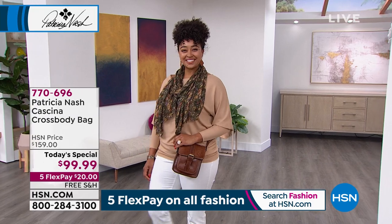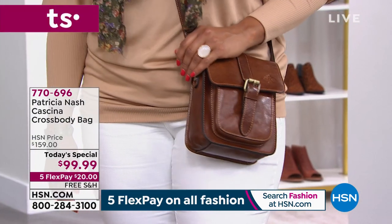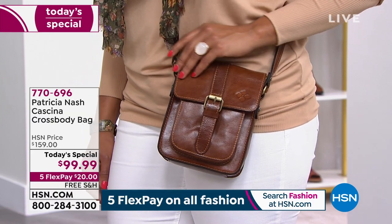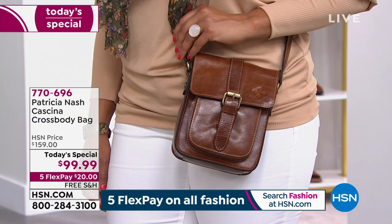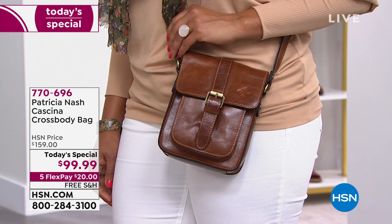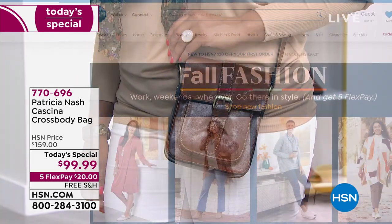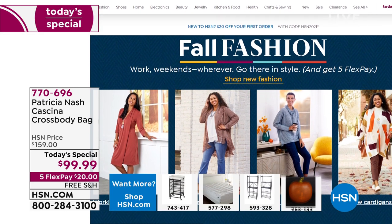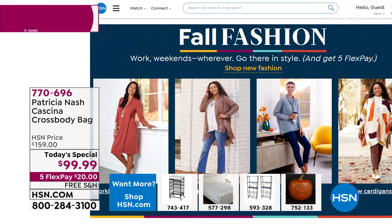We have now sold 3,400 of our crossbody today's specials. I would recommend: if you want the Victorian Garden or the Oxblood, do not go to bed without it. If you've got to work all day tomorrow or you're running around, those two are going to be the early ones to sell out.